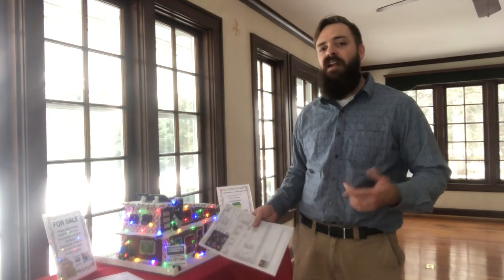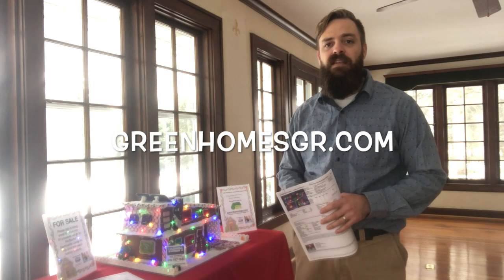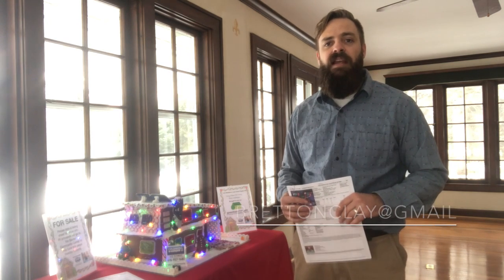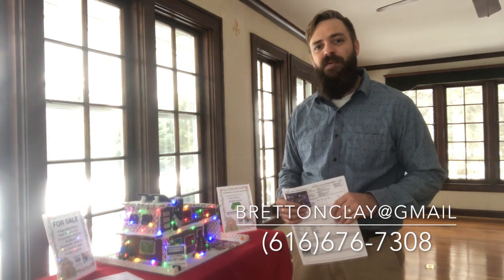So come visit it, go check it out on my website, you can download an offer sheet, and get me an offer by the 14th. If you have any questions, feel free to reach out — here's my contact information. Hope you enjoy, hope you get to see it, and hope you have a wonderful holiday season. Thanks for watching.